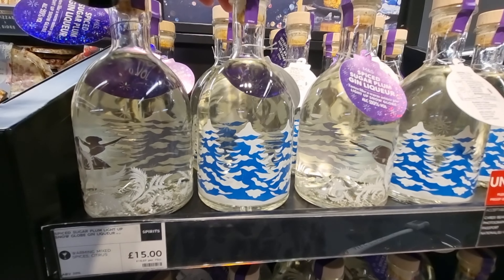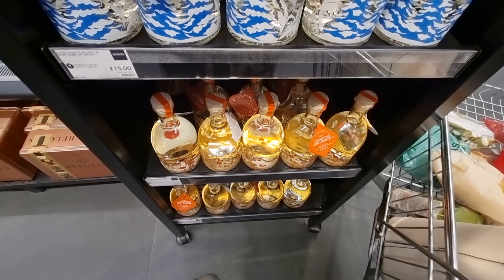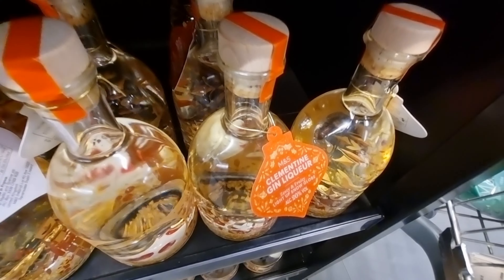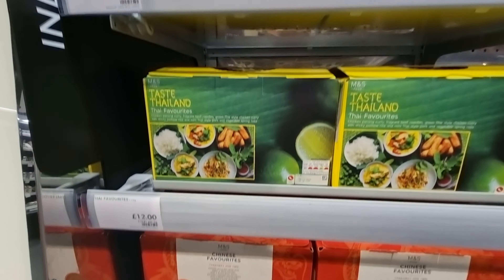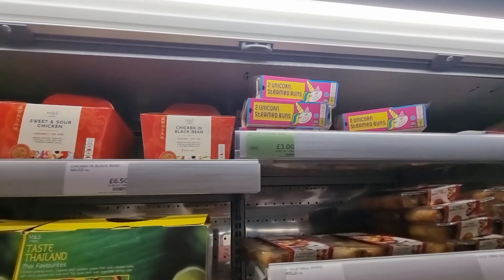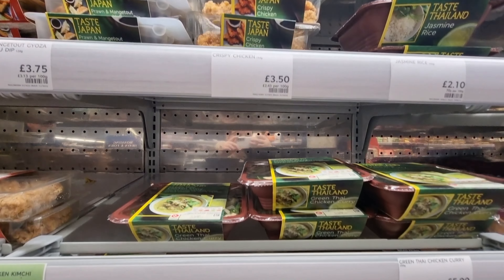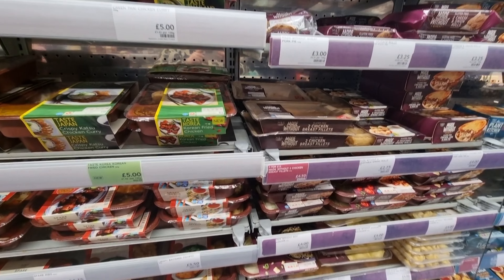At the end of the fridge there was a standalone stand with gin — their Christmas gin this year. I love gin but I don't like too many flavoured gins because they can be too sweet; however, they've got a spiced sugar plum gin I'm excited to try. The clementine one I'll give a miss — they were £15 a bottle. The fridge section also had a variety of foods from around the world: Thailand, Chinese, Indian, Japan — lots of ready-made meals to pop in the microwave, ranging from £2.10 up to about £5 per portion.